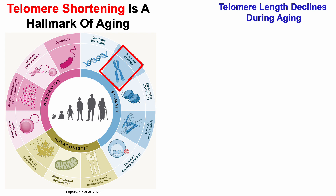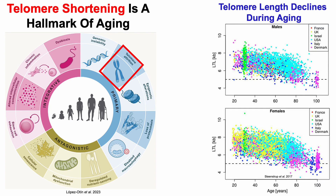More specifically, telomere length declines during aging for both men and women. On the y-axis, we've got leukocyte, or white blood cell, telomere length plotted against age, from 20-year-olds up through centenarians, or 100-year-olds. We can see that age-related decline — in youth, telomere length is approximately 7.75 kilobases, whereas in advanced age, it's shorter at 5.75 kilobases.